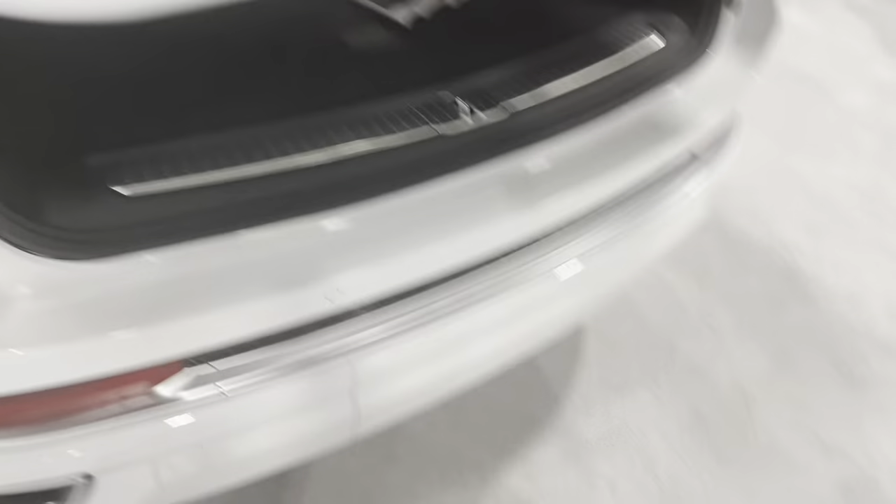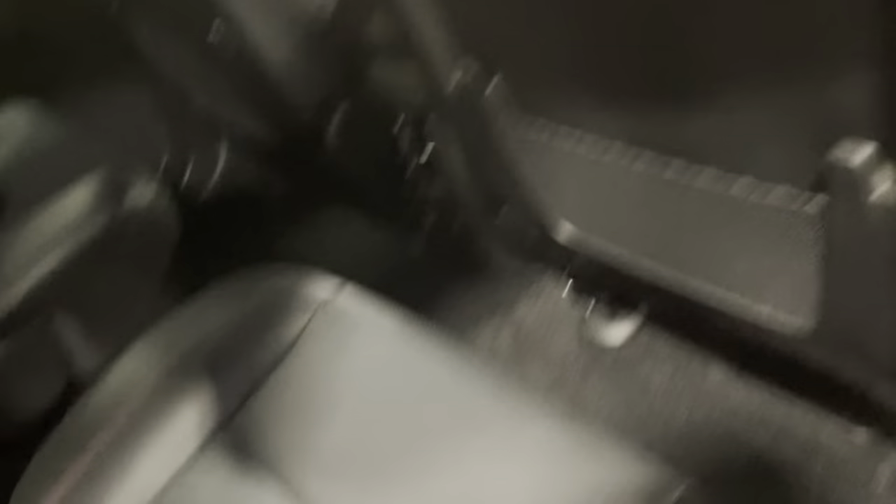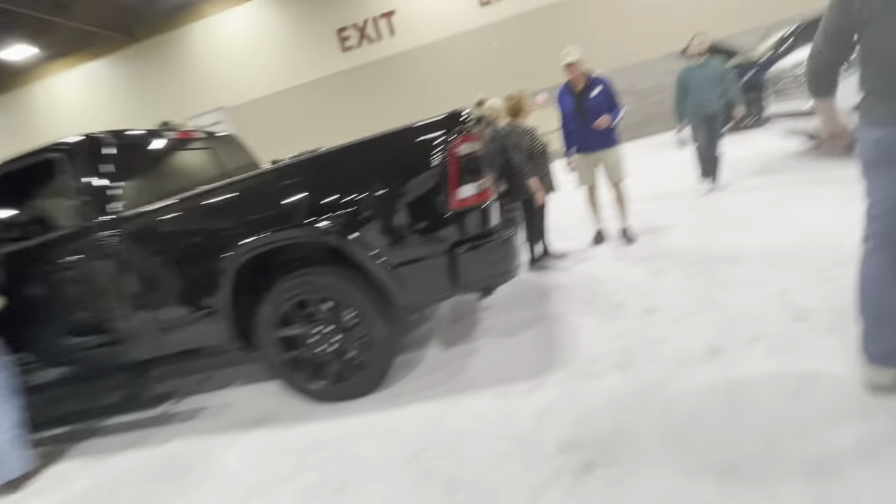Here we have the Jeep Grand Cherokee L — the long wheelbase version, and it's the Summit trim of the long wheelbase. And here we have the Durango — I think this is the Durango's last year on the market. The Durango has been an excellent Dodge car from 1997 to 2009 and 2010 to 2023.